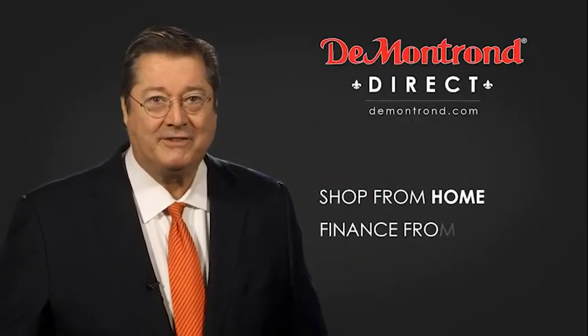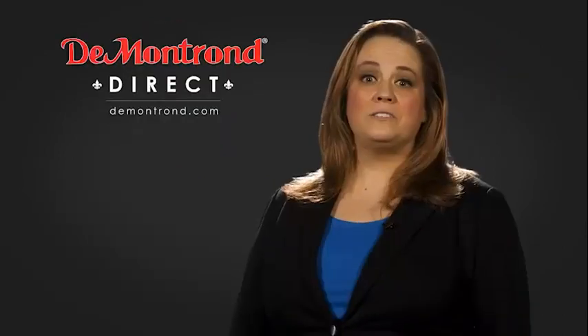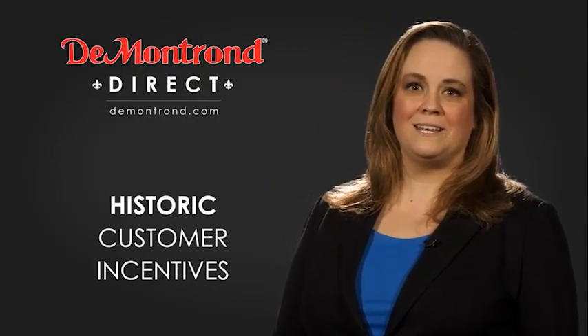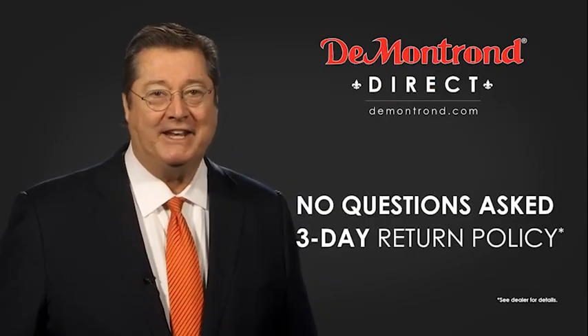Shop from home, finance from home, and have your vehicle picked up and delivered directly to your driveway. Also take advantage of historic customer incentives from all of our great brands. And with Demontron's no questions asked three-day return policy, your complete satisfaction is guaranteed.